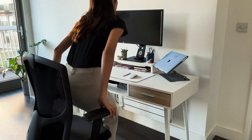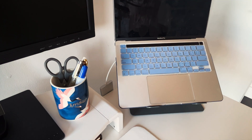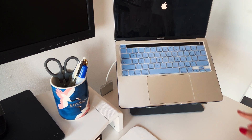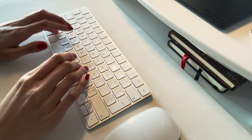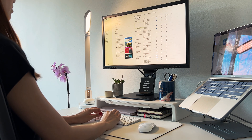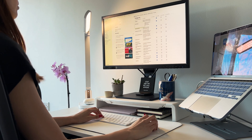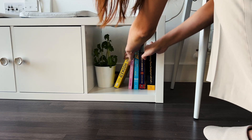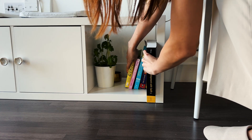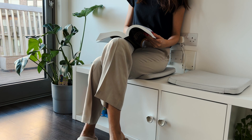Many of us may not have a separate room for an office, so setting up a workspace in a living room or bedroom is a common solution. As we move towards a hybrid working model, it's crucial to create a workspace that enables us to achieve work-life balance. In this video, I'll show you how I set up my cozy and functional work area in my living room using intentional design and a minimalist approach.